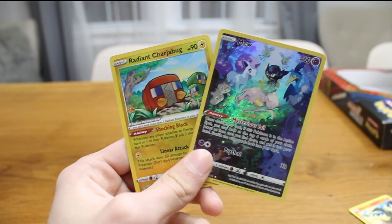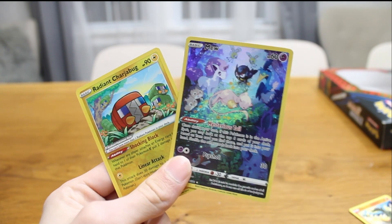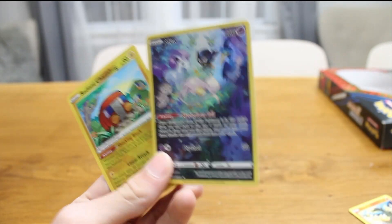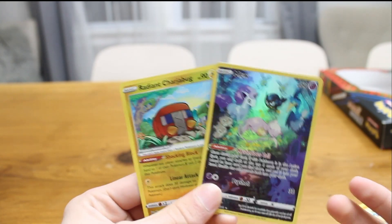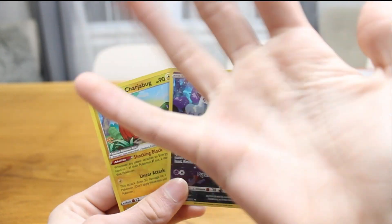So out of these two openings, we got the Radiant Charjabug and the Mew. Thanks to Alexa for finding us this Regidrago V box and these two big hits. Like, subscribe, comment, and do all that stuff if you want me to try this again but on a different website — maybe Walmart, maybe Pokemon Center, maybe eBay this time. You never know. Check out some of my other videos, and remember I did this before with a random number generator instead of Alexa. So check that out. Goodbye.